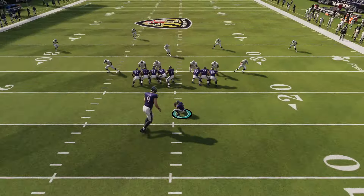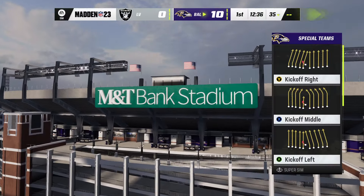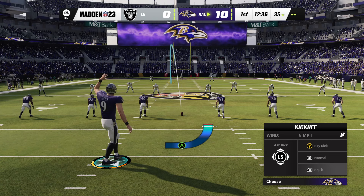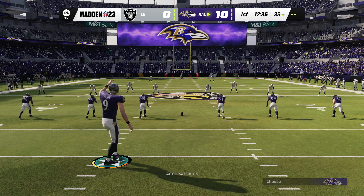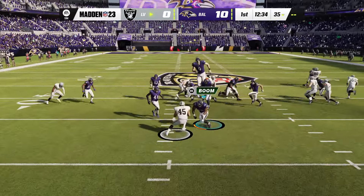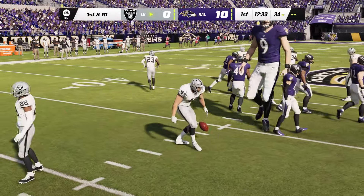Honestly, this would be good probably all the way back to the goal line. What if I squib it? I'm going to start squibbing it, because if I kick it, it's just going to go out of the end zone. A squib kick is pretty normal — nothing different about it.